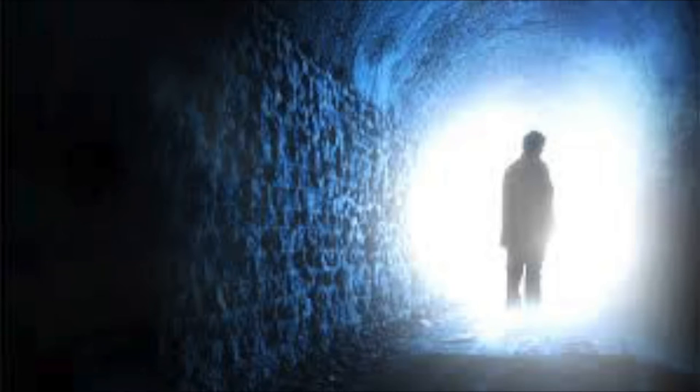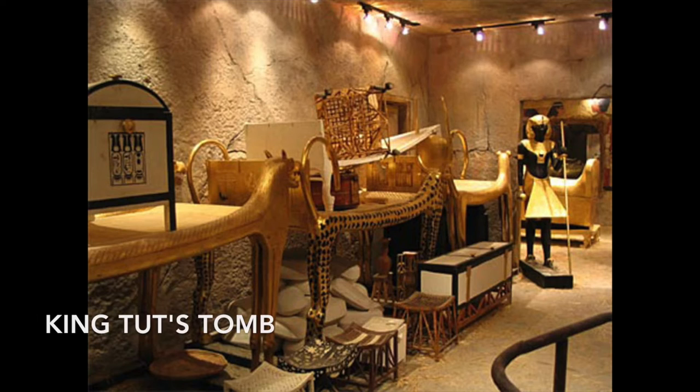The Egyptians believed that when they died they would make a journey to another world where they would lead a new life. They would need all the things that they had used when they were alive in their afterlife, so their families would put the things they would need in their graves.